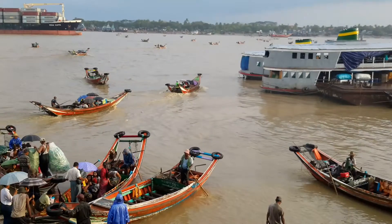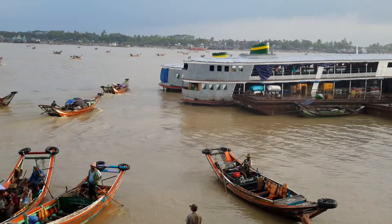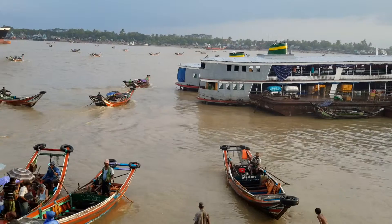The water is low so you can see all the little commuter boats here. I don't know if it's quite too dirty on this.